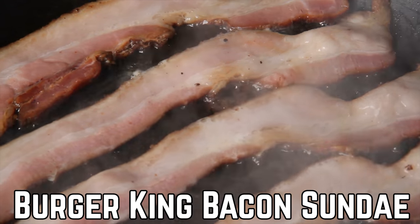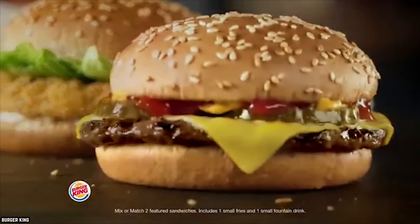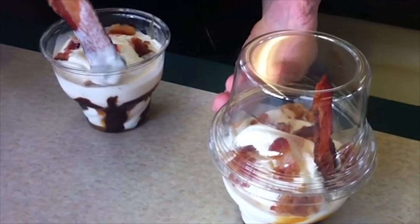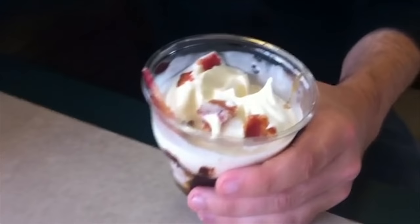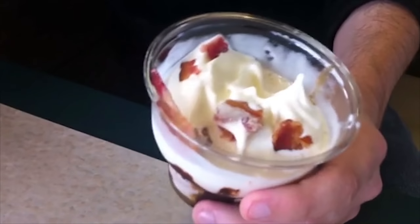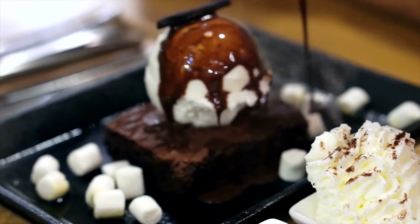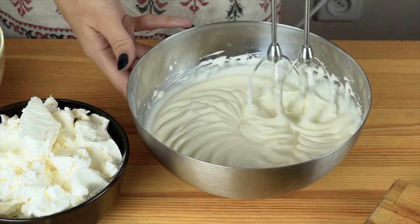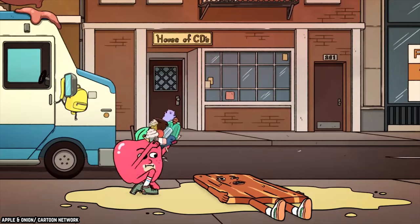Burger King Bacon Sundae. Burger King seems to enjoy taking things that have already been done by other restaurants and rehashing them in their own locations. The bacon sundae is another thing they weren't the first to offer, but they definitely should be the last. For most people, the idea of vanilla ice cream and bacon mixed together doesn't seem appealing. Not only did this limited time menu item include bacon and vanilla soft serve ice cream, but it also came with chocolate sauce and caramel sauce. Despite the fact that no one should have ever made a sundae with this many flavors, lots of people actually enjoyed this dessert.